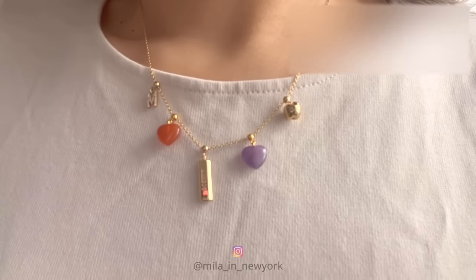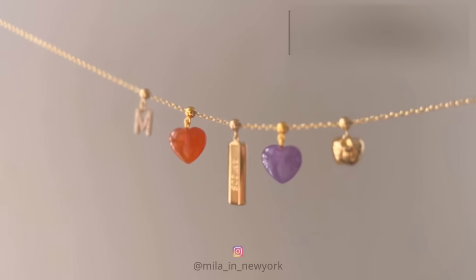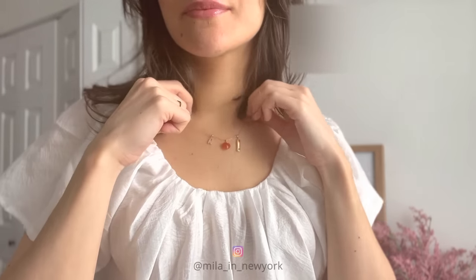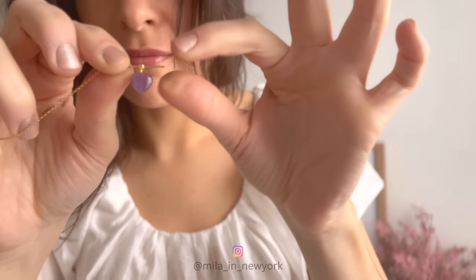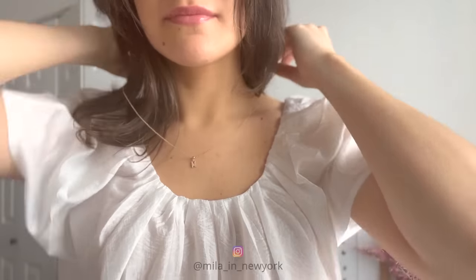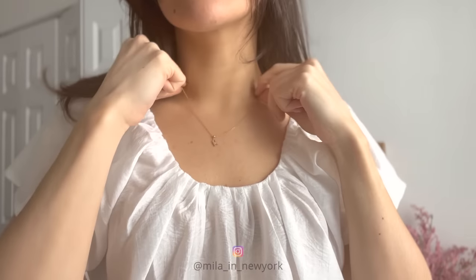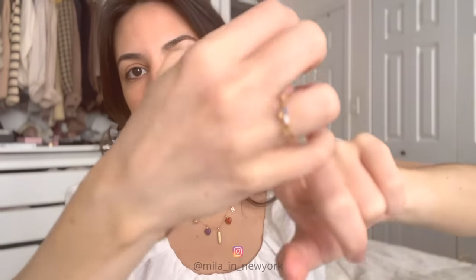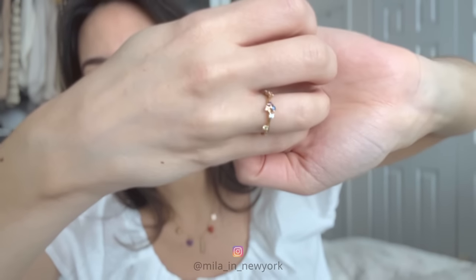I'm so happy to offer you a discount code of 15% — use the code MILA15 to get 15% off your order. I'll link everything below. It's a great gift and really affordable, and there are many other charms: a mushroom, an astronaut, a plane, a key — so cute and meaningful. Thank you to PD Paula for sponsoring this video. I've actually purchased their jewelry before because I love the quality — it has held up amazingly.